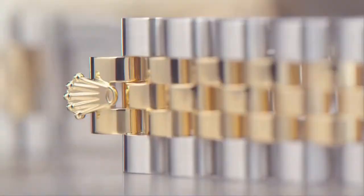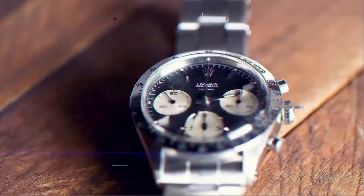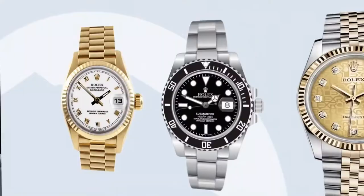The most expensive Rolex sold at an auction achieved a price of over 17 million dollars. But why are they so expensive? Is it just clever branding? Or is the value of these watches due to the rich and historic journey of the brand? In today's video we'll look at the history of the company and find out why Rolex is so expensive.